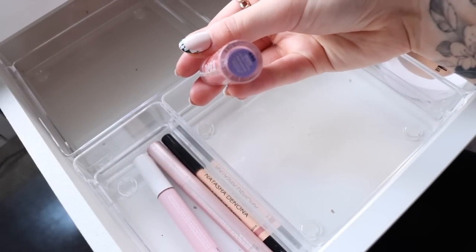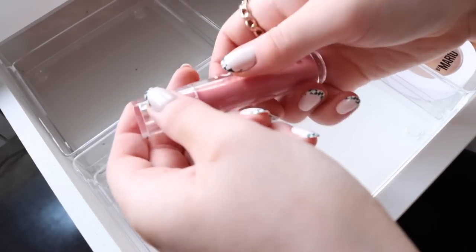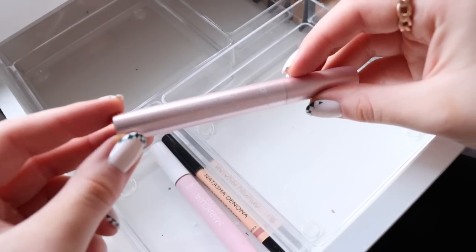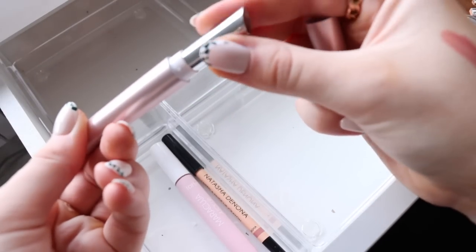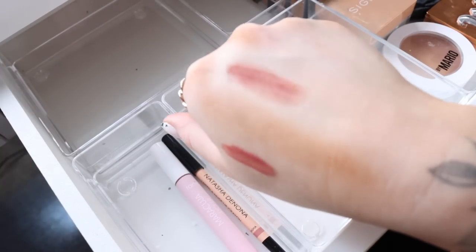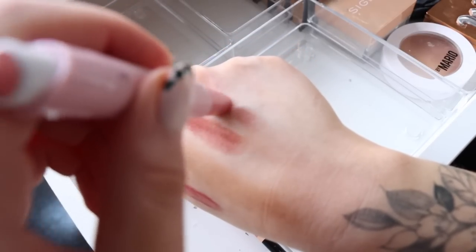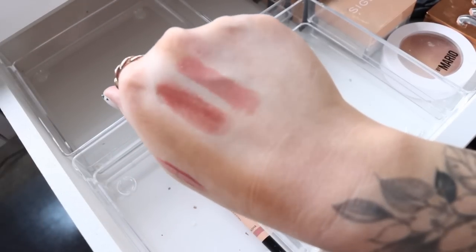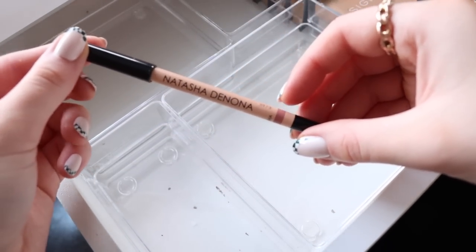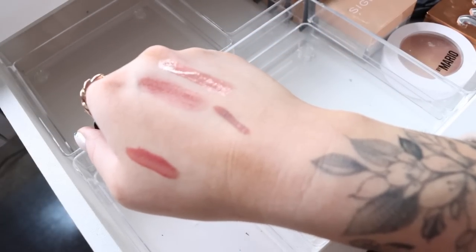For lip products, I've been using the Tower 28 lip gloss in Pistachio — such a beautiful pink color with a great texture. I also have the Tarte Maracuja Juicy Lip Cream in Soft Rose and the Tarte Maracuja Juicy Lip Plump in Rose. I'm obsessed with all versions of these juicy lip creams. I've also been trying to use my Natasha Denona lip pencil in Natasha — such a pretty creamy pinky lip liner that I've really been liking.